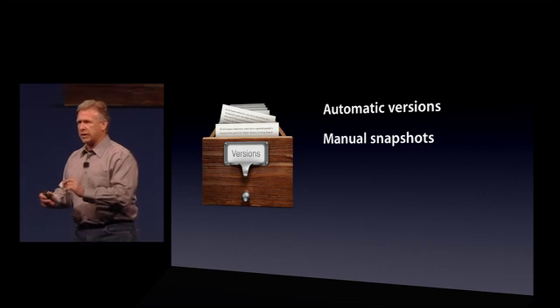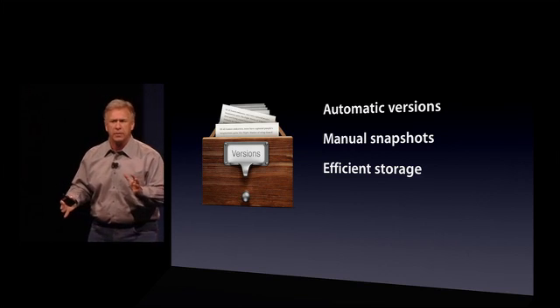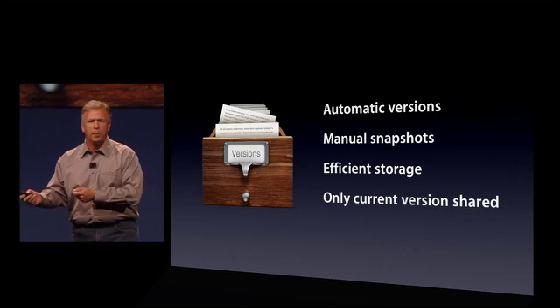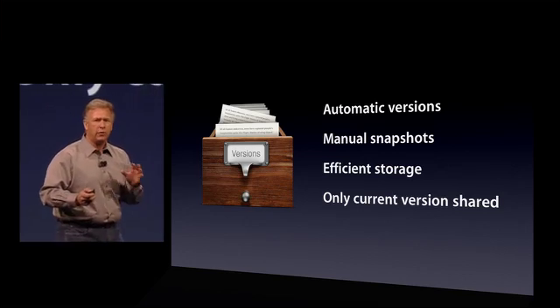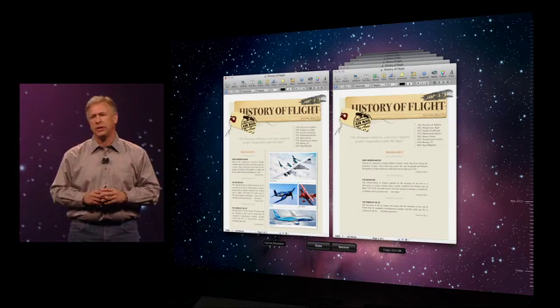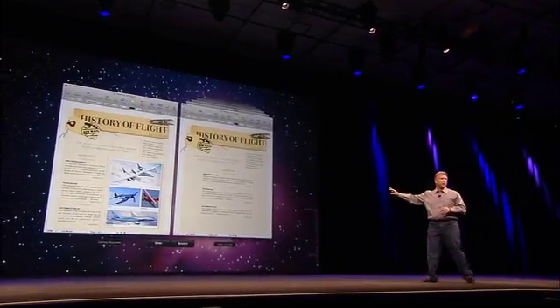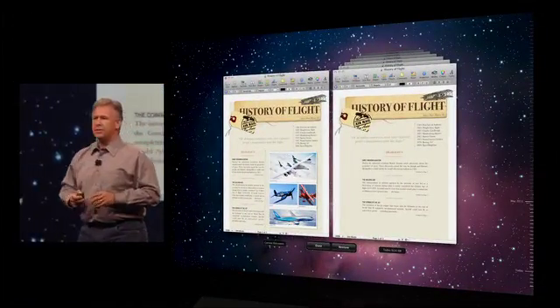If you love something in a split second, you can take a manual snapshot. And it's very efficient — we only store the difference between the versions, not whole new documents. And you don't have to worry if you share your work with someone else that they'll get all that back history you don't want them to get — when you copy it or send it in an email, we only send the current version. To access versions, go back to that menu on the title bar, and choose Browse All Versions. You get a beautiful new interface that looks a lot like Time Machine, but focused on that one document. On the left is the current version, on the right all the past versions with a time scale. You can scroll back through them — they're all live — and switch any one to become the current one. You can even cut and paste between them. So that's Versions.